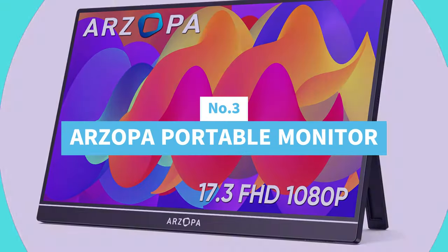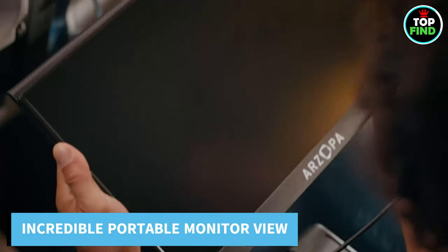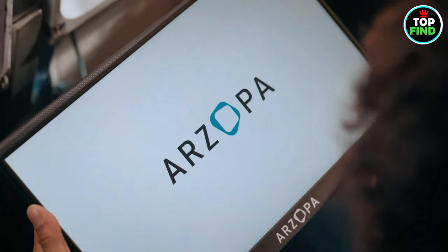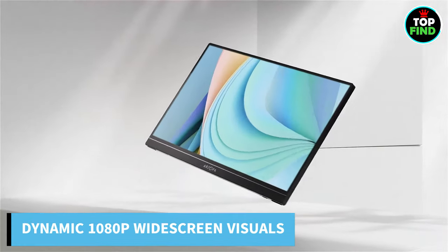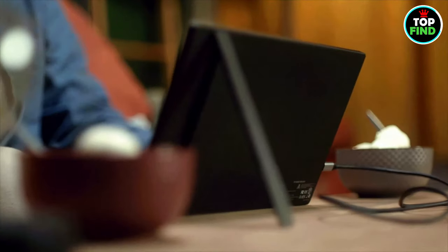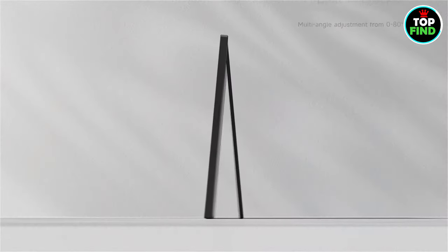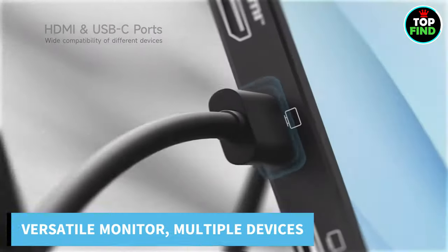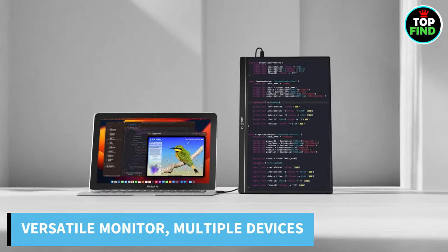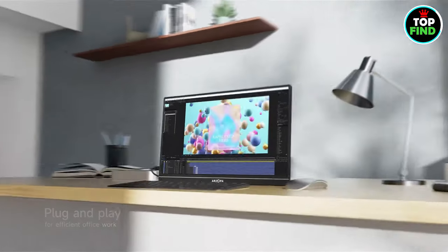Number 3: Arzopa Portable Monitor. Discover the most incredible viewing experience with the Arzopa 17.3-inch Portable Monitor. With its dynamic 1080p resolution, this widescreen offers amazingly fluid movement and crisp visuals. You can easily switch between landscape and portrait modes, with full control over your viewing angle by tilting the stand. This portable monitor is a great option for laptops, PCs, phones, PS5, Xbox, Switch, and more, thanks to its Type-C and mini HDMI connectors.